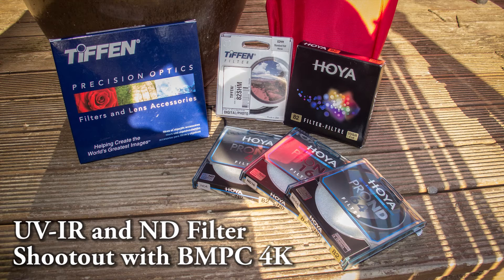We've got two IR filters and two types of ND filters here. First we'll try the Heuer UV IR filter and the Tiffin hot mirror filter. Then we'll test the Heuer Pro ND 4, 16 and 64 ND filters for 2, 4 and 6 stops of light reduction, plus the Tiffin variable ND filter which ranges between 2 and 8 stops.